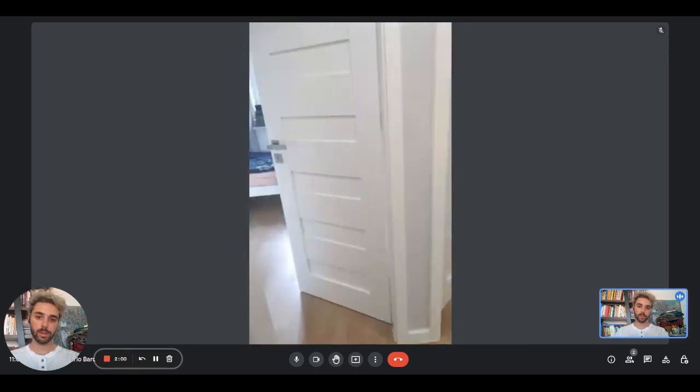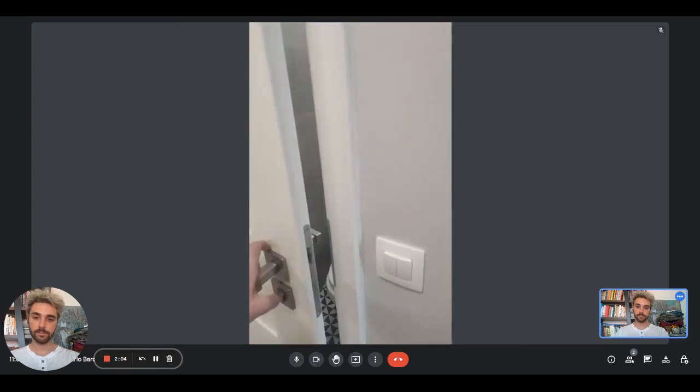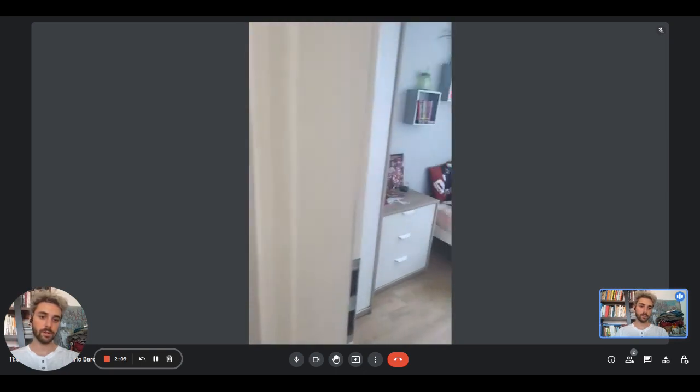We also have an additional separate toilet right here, with the sink and mirror as well.